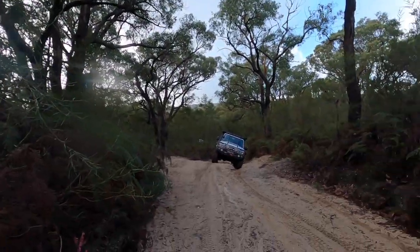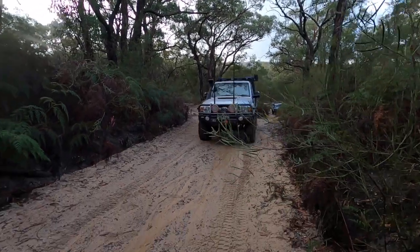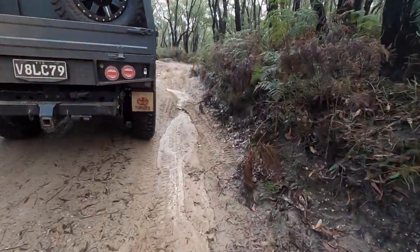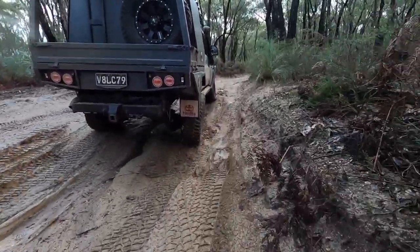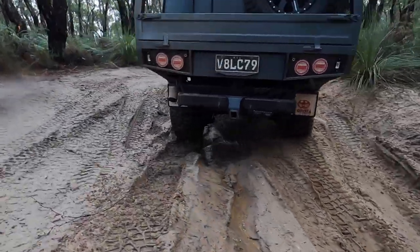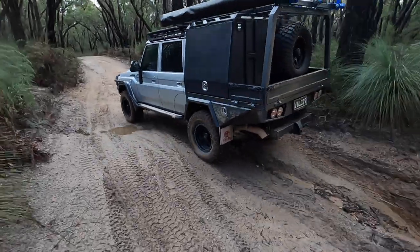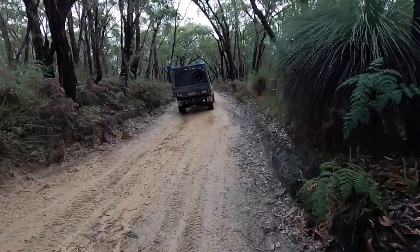We just found this cool rutted out section and Ben's into it. Oh, it's a great start to the track. Head down and jump in the FJ.